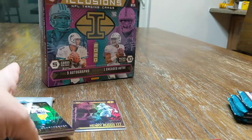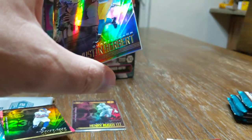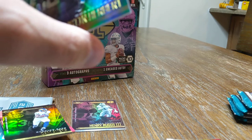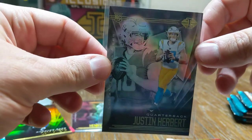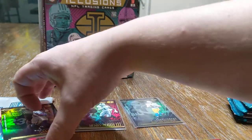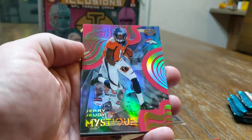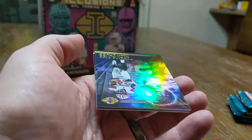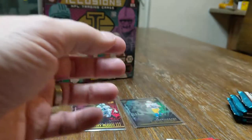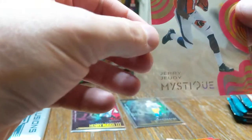Pack number two — what a way to start off. A nice Justin Herbert base, that's a really good looking card. Let's go ahead and sleeve that up. We got a Cam Akers rookie, a Jerry Judy Mystique — I don't know if the camera picks that up, but that is a wild card, also numbered out of 399. We got a Nick Chubb and a Carson Wentz. I've been getting a lot of Jerry Judy lately.